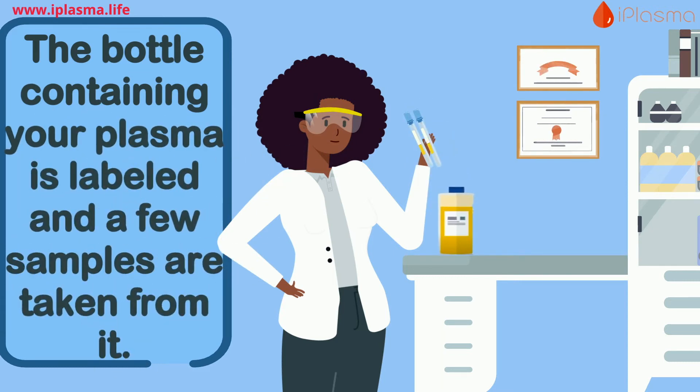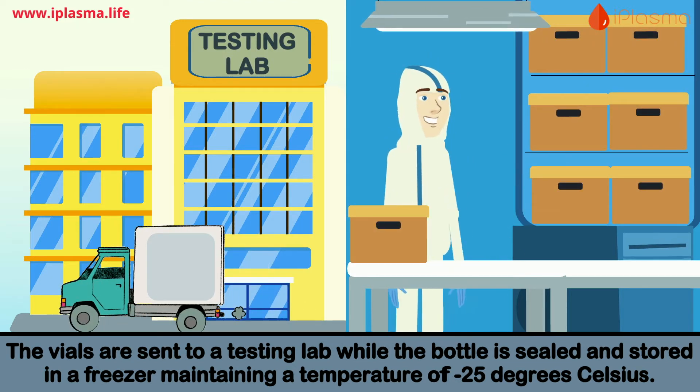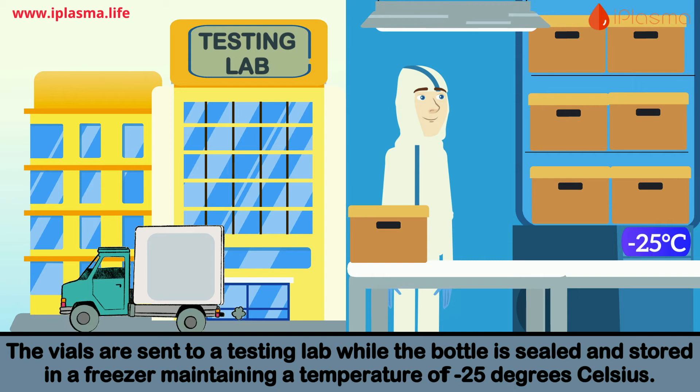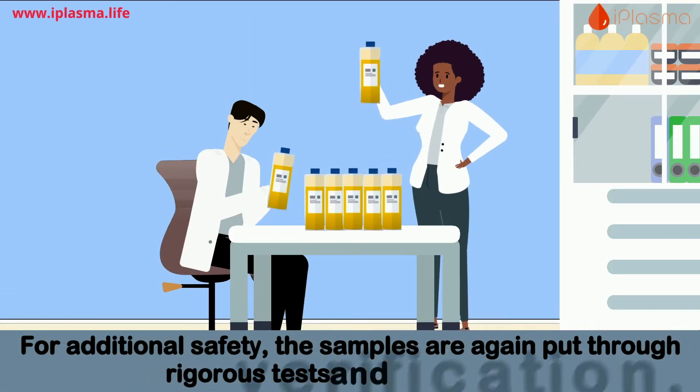The bottle containing your plasma is labeled and a few samples are taken from it. The vials are sent to a testing lab, while the bottle is sealed and stored in a freezer maintaining a temperature of negative 25 degrees Celsius.